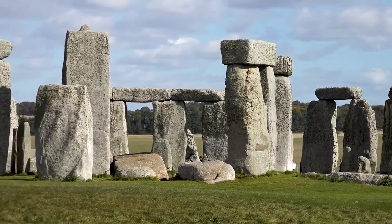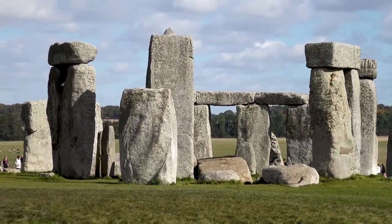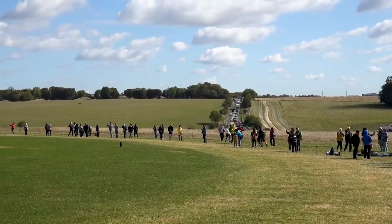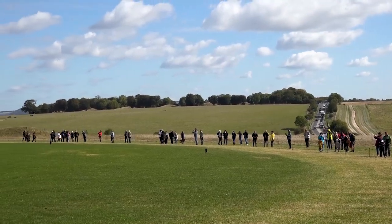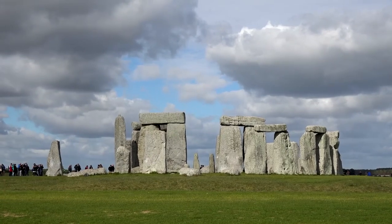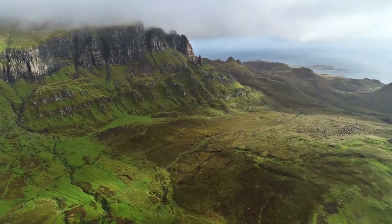The purpose of Stonehenge remains a mystery, but it is believed to have been used for religious or ceremonial purposes. The visitor center features exhibits and interactive displays that explain the monument's purpose, construction, and cultural significance. Visitors can also take guided tours of the site or explore it on their own.